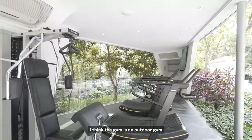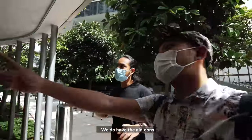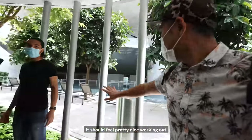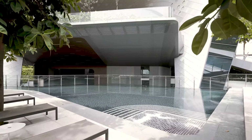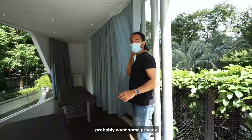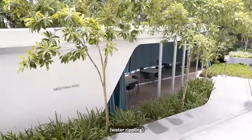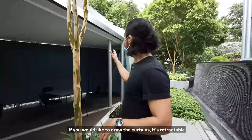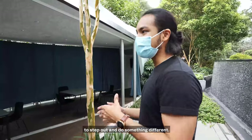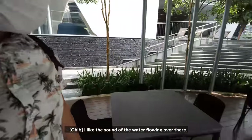I think the gym is an outdoor gym. You don't have any free weights here, and if you love air cons, maybe it's not for you — though there is an air con here. I love the vibe. It should feel pretty nice working out looking at this area. There's also a massage pond area with a tent, electrical sockets, and retractable curtains for some privacy, though someone could just pop in. You have air conditioning inside as well. It's a great point of the developers to step out and do something different, especially for a luxury designer condo. I like the sound of the water flowing over there.